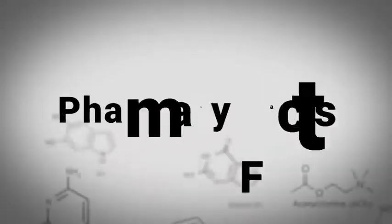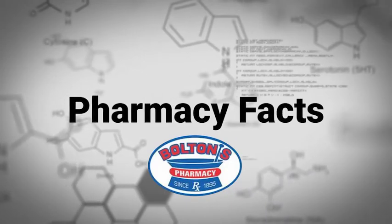Delaney Kepner here at Bolton's Pharmacy with Morgan for Pharmacy Facts. So Morgan, obviously a lot of people struggle with diabetes, and you guys at Bolton's Pharmacy do something special to help those struggling with the disease.